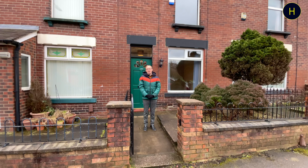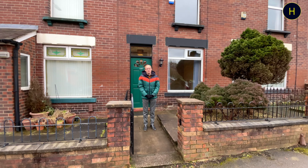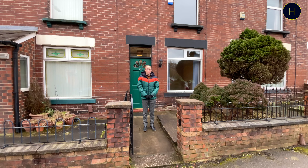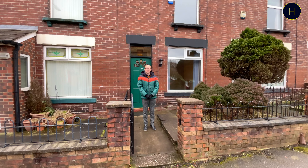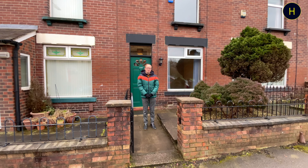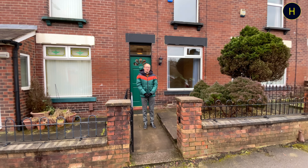Hi everyone, welcome back to the channel. Today we're on Hatfield Road and we're going to be taking a look around this two-bedroom mid-terrace property. On the ground floor you've got the lounge, kitchen and utility room, and upstairs you've got two bedrooms and a family bathroom. This property would be ideal for a small family. Let's go and take a look.